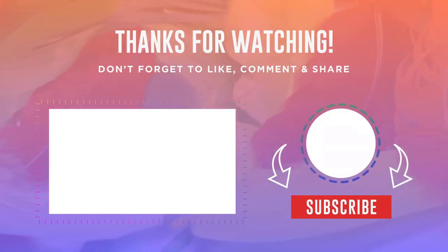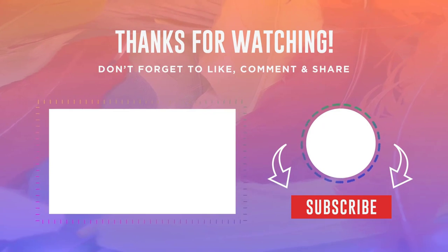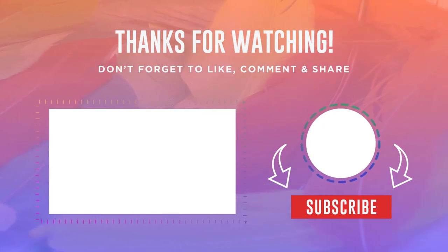Thank you all for watching — don't forget to like so I stay motivated to make such videos. All products from this release you can order at the link in the description.